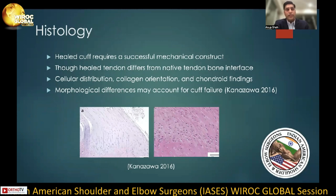We would be remiss if we did not discuss the histology when discussing soft tissue surgery. A healed rotator cuff really requires a successful mechanical construct at the time of surgery. And despite a strong mechanical construct and healed tendons, we know that healing actually differs from the native bone-tendon interface. Kanazawa showed this histologically — one can see the differences in cellular distribution, collagen orientation, and chondroid findings. He believes that some of these morphological differences may account for a certain percentage of rotator cuffs that fail.